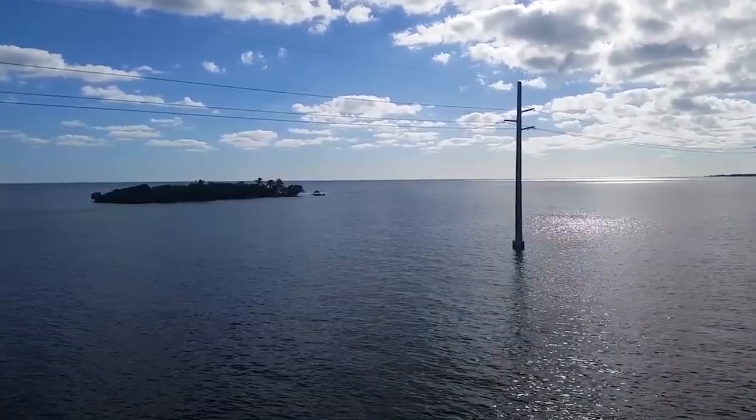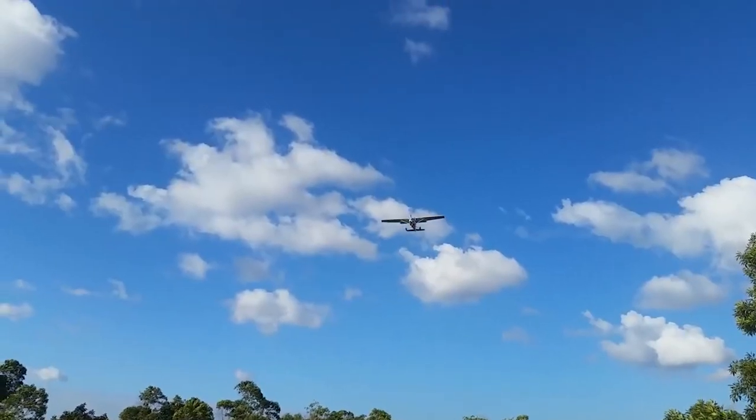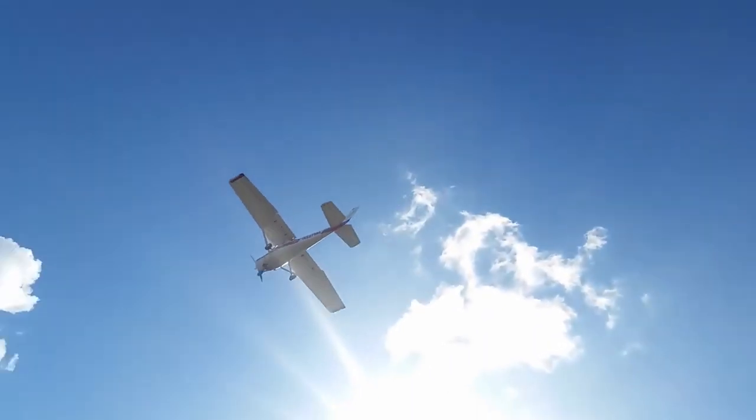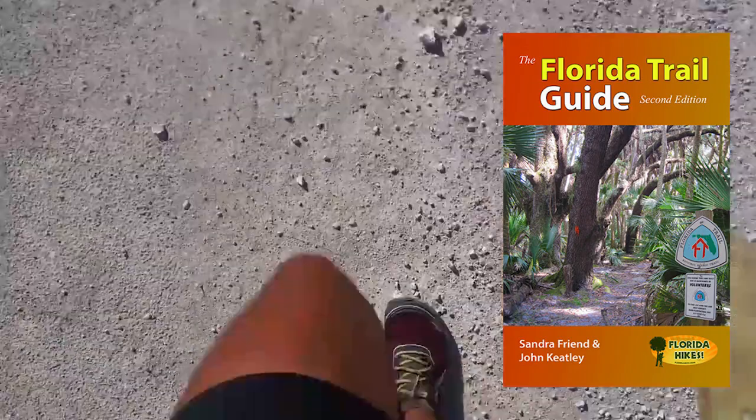The first 200 miles is indeed a road walk. The first 100 is through the Keys, and the last 100 is mostly along highways through Florida City and Homestead, then heading west into the Everglades. You have options to go around or through Homestead. If you buy the Florida Trail Guidebook by Sondra Friend and John Keatley, that is where you'll find your maps and guide for this first 200 miles.